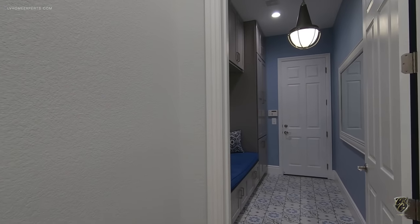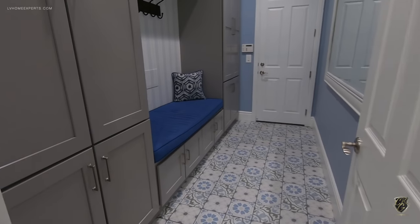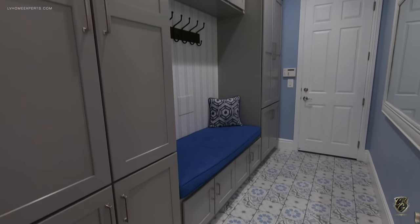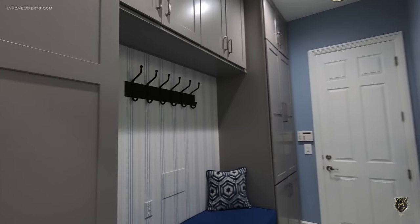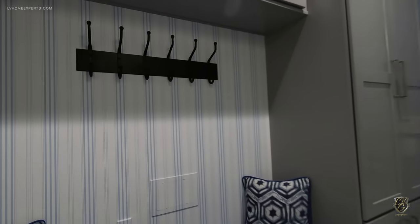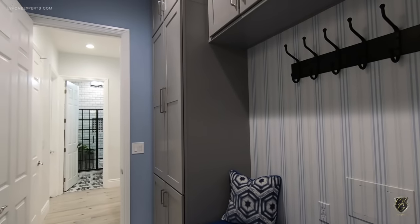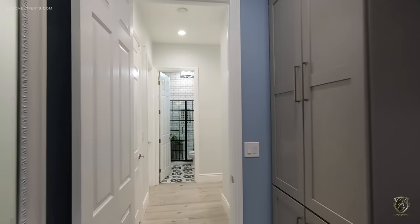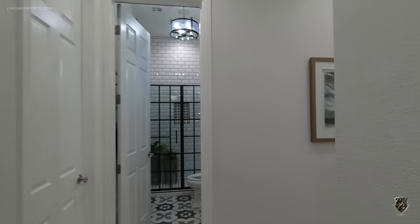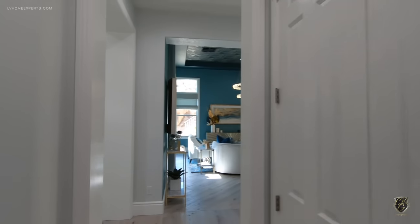We do have a three-car garage with orange peel texture. Here's your laundry room — or rather, what was the laundry room. They turned this into a valet area with beautiful built-ins. They moved the laundry room upstairs, which I'll show you in a moment.